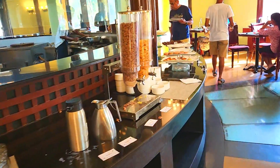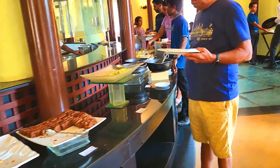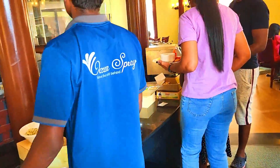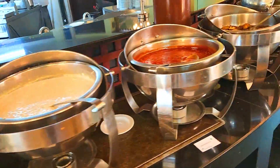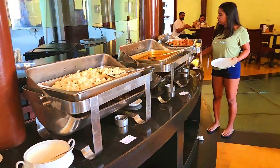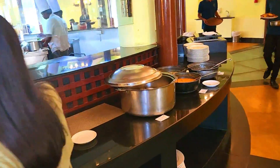This is a morning buffet spread. The full buffet includes both English breakfast and Indian breakfast. Taste-wise, pongal is very good and rava is very good.